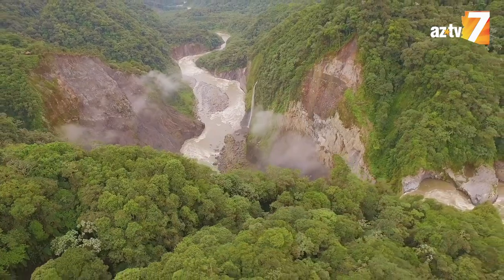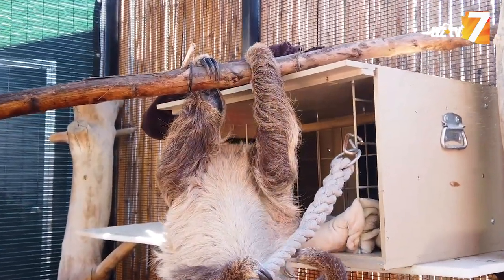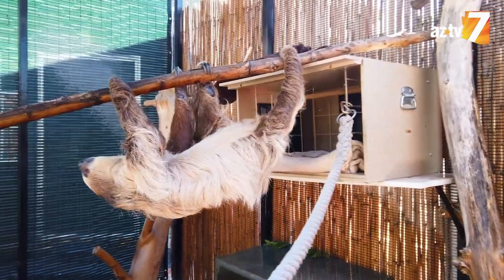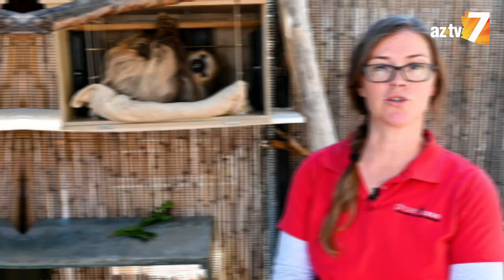Sloths range from Central down through South America. This particular species can be found in the northern end of South America. These guys spend almost their entire lives hanging upside down, so the claws really help them hang in trees. They can actually wrap them around tree branches and use them to give traction while they're climbing the trees as well.